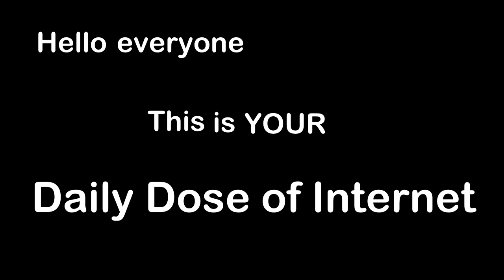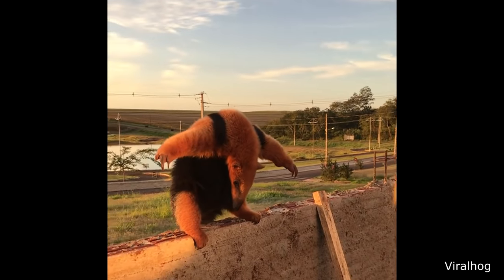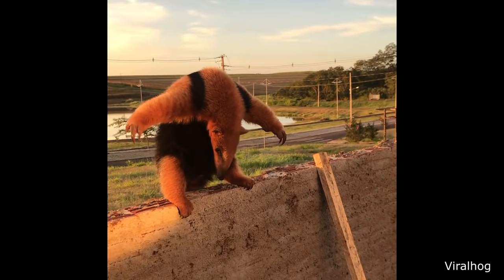Hello everyone, this is your Daily Dose of Internet. This guy found an anteater that wanted to square up and fight.